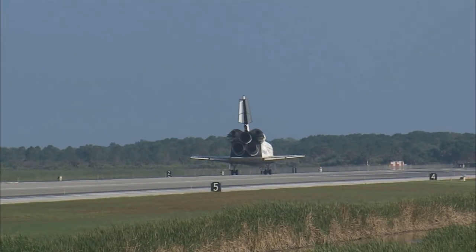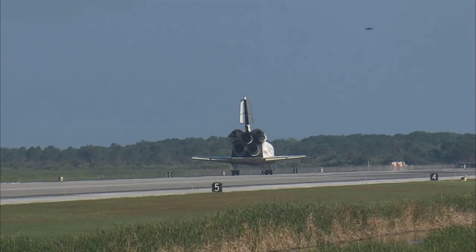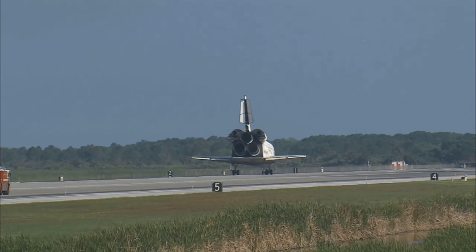Here's to Discovery. Thanks for those words, CJ. It was a great mission. We enjoyed it. We enjoyed working with you and all the teams in mission control. And we're glad that the International Space Station is stocked up again. Thanks a lot. We're glad you guys made it. Thank you.